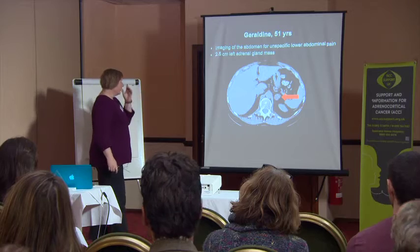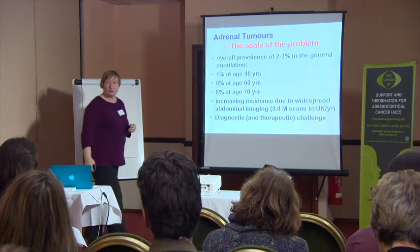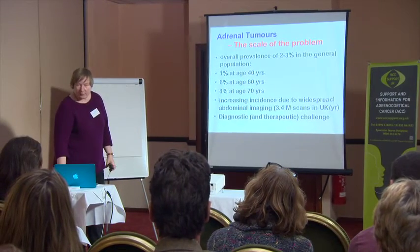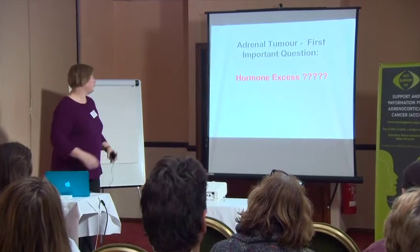Many patients immediately think 'mass' means cancer, but that's not the case. In medicine, 'tumor' just means a mass — something enlarged — that could be anything. When we assess this, one important consideration is how frequent adrenal tumors are: two to three percent of the population have them. One percent of 40-year-olds have an adrenal mass, six percent of 60-year-olds, and eight to ten percent of patients aged 70 or older — which is very frequent, increasingly detected through CT scans.